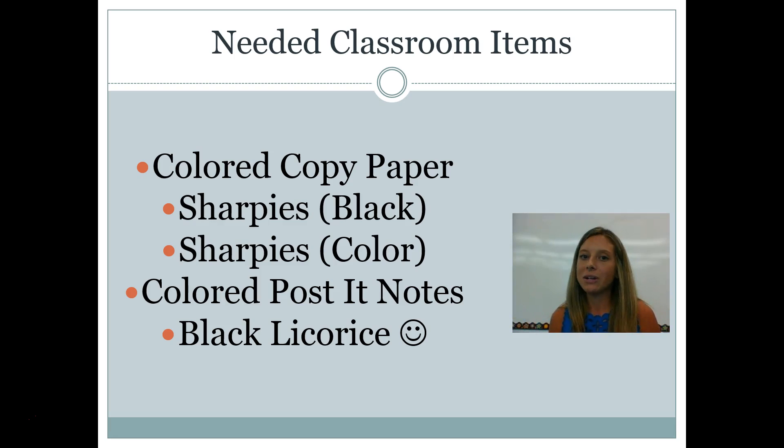We're always in need of certain things donated to the classroom. We had lots of tissues and paper towels donated, so here are some things we could still use: colored copy paper would be fantastic, black or colored Sharpies would be awesome, and colored Post-it notes. Also — I know this sounds weird — but if at any time between now and about Halloween you're at the grocery store or Walmart and you see black licorice, if you could pick it up and send it in, that would be awesome. It's actually for a lab and sometimes it's hard to find.